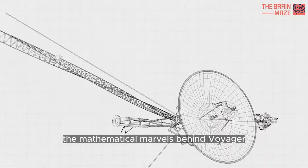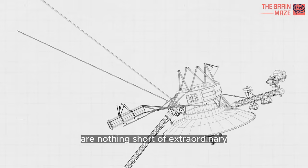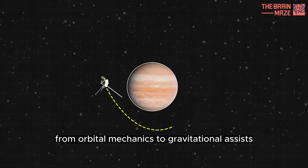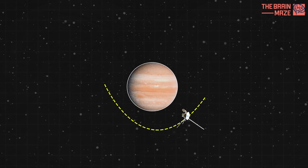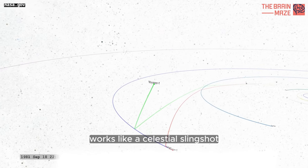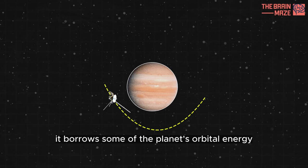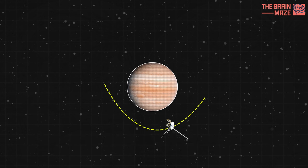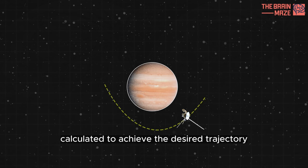The mathematical marvels behind Voyager 1's interstellar journey are nothing short of extraordinary. From orbital mechanics to gravitational assists, every step of its trajectory was meticulously calculated. The slingshot effect, also known as the gravity assist maneuver, works like a celestial slingshot. As a spacecraft approaches a planet, it borrows some of the planet's orbital energy, boosting its own speed. This energy transfer is precisely calculated to achieve the desired trajectory.